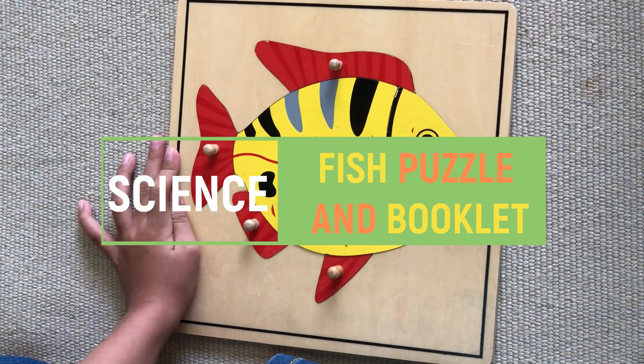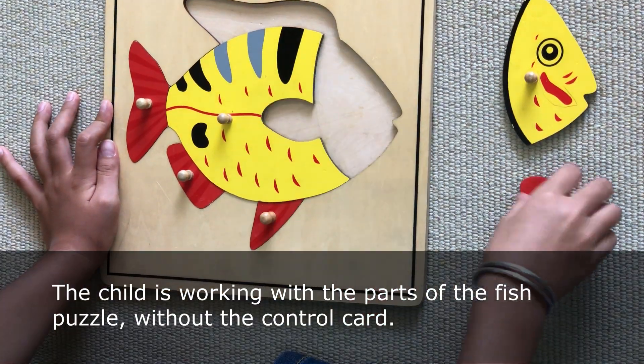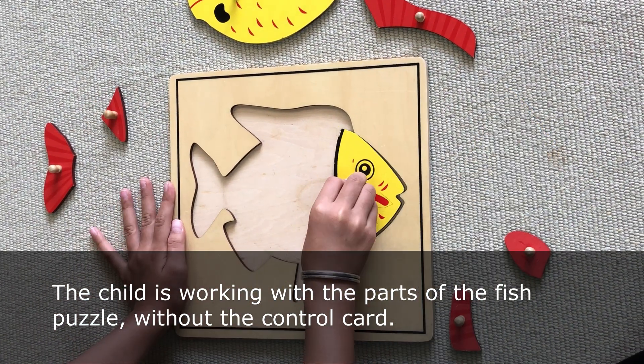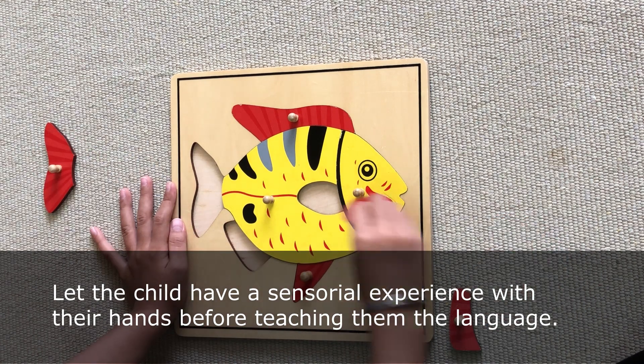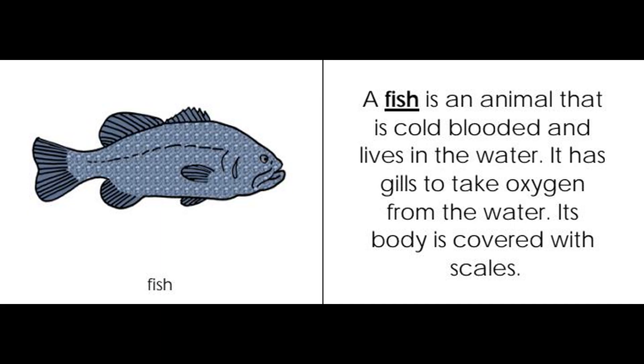The fish booklet. A fish is an animal that is cold-blooded and lives in the water. It has gills to take oxygen from the water. Its body is covered with scales.